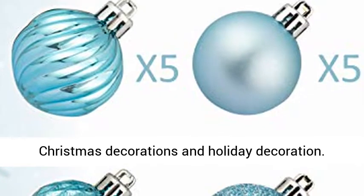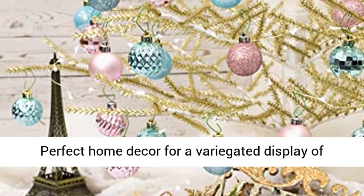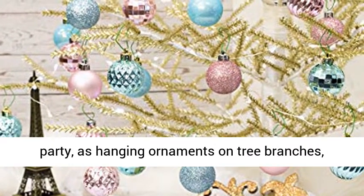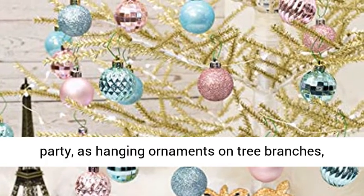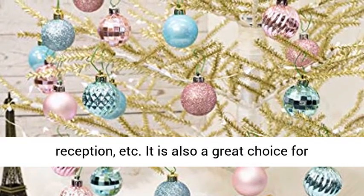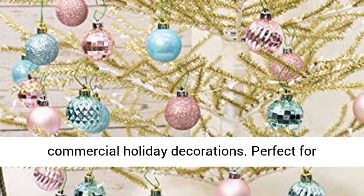Makes a great addition to your Christmas decorations. Perfect home decor for a variegated display of Christmas, wedding, engagement, anniversary, and party — as hanging ornaments on tree branches, table centerpieces, around banisters, above reception areas, etc. Also a great choice for commercial holiday decorations.